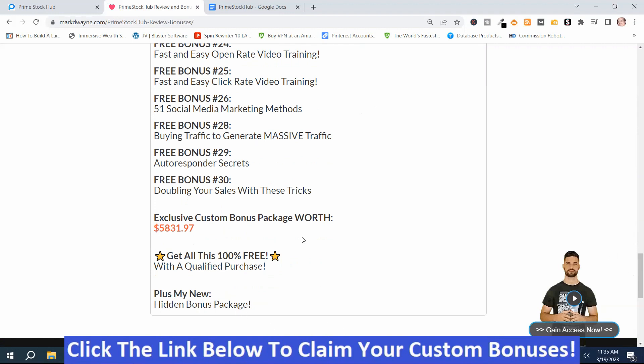You get all these plus my Mega Hidden Bonus Package. With my Mega Hidden Bonus Package and the other bonuses, it's worth well more than $5,831.97. How do you get these bonuses? Just click the link down below this video, go to my bonus page, push the button on my bonus page, purchase the program, then you'll get access to all my hand-picked bonuses. Those are my Prime Stock Hub Review Bonuses.